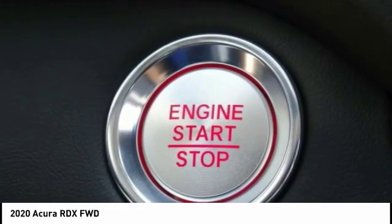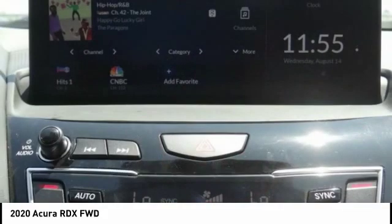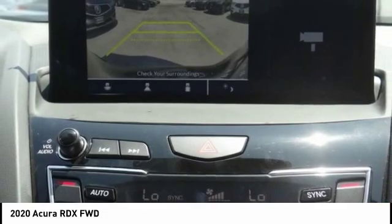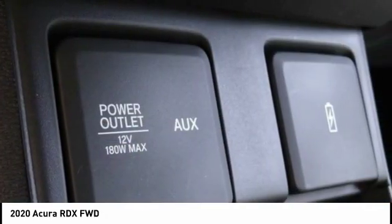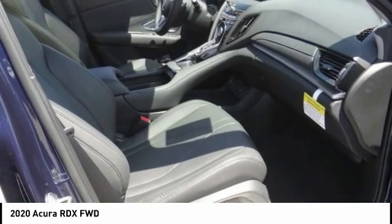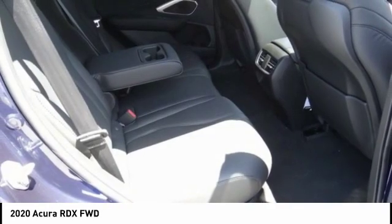Here are some of this vehicle's great options: electronic stability control, alloy wheels, power liftgate, brake assist, traction control, remote keyless entry, power moonroof, four-wheel disc brakes, speed control, and rear window defroster. Drive away with a great deal on this vehicle — call or stop in today.